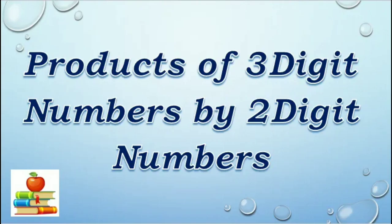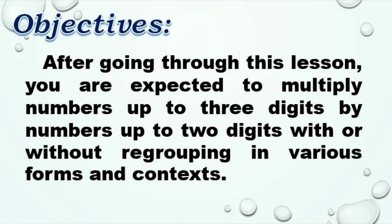Products of 3-Digit Numbers by 2-Digit Numbers. After going through this lesson, you are expected to multiply numbers up to 3 digits by numbers up to 2 digits with or without regrouping in various forms and contexts.